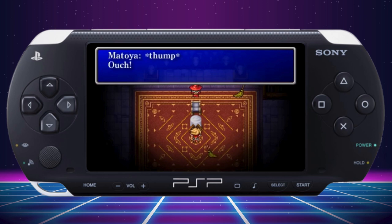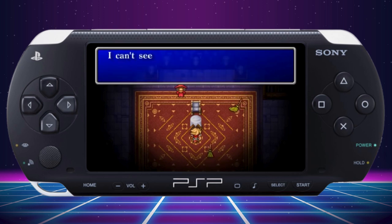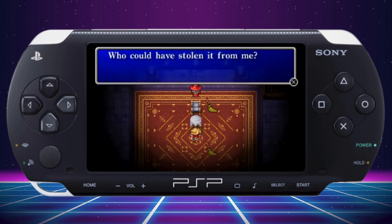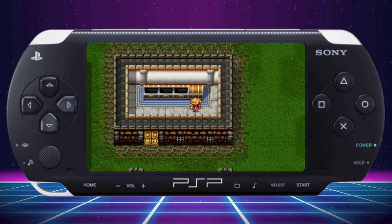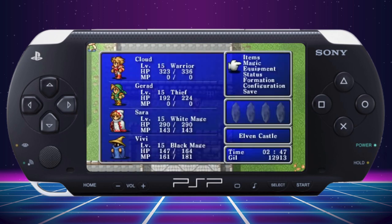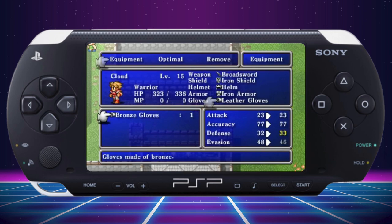The class system in the game offers strategic depth. You can choose between warrior, thief, monk, black mage, white mage, and red mage, allowing you to shape your party in different ways. If you want a balanced group, you can have a bit of everything. If you want a strong team of physical attackers, you can load up on warriors and monks. This flexibility makes the game highly replayable, even after decades.